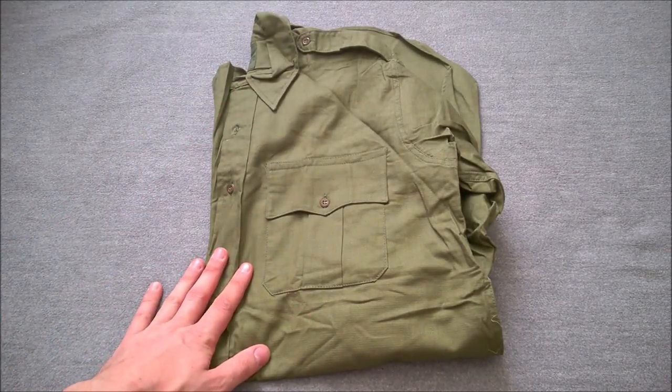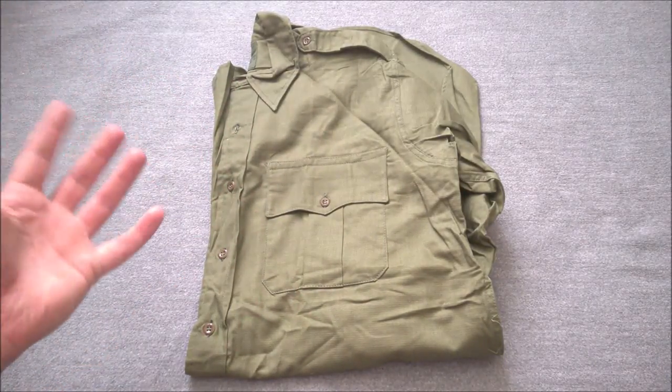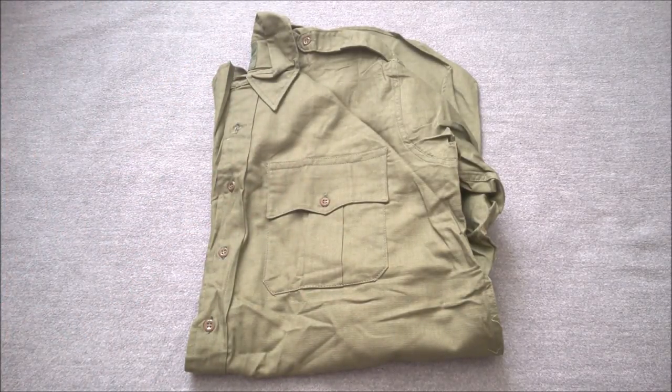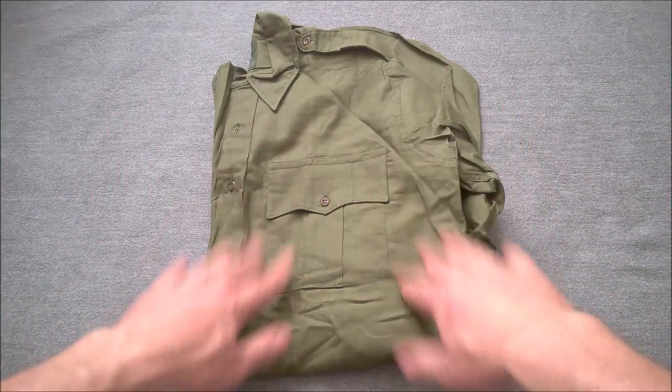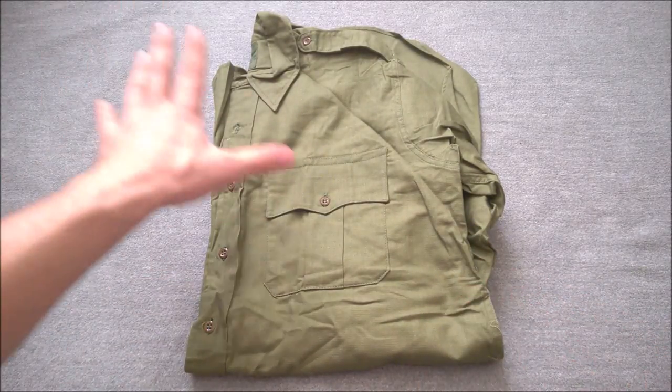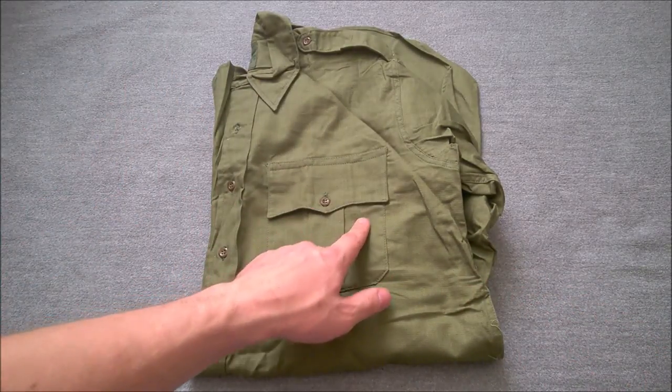They didn't make a khaki drill — or khaki airtex — version, which seems strange to me, and I don't understand why that is. I know the Royal Marines often had them tailor-made; you see some Royal Marines in Aden wearing a tailor-made version of a shirt very similar to this. I have some in my collection — a topic for another video.